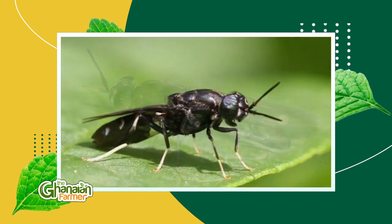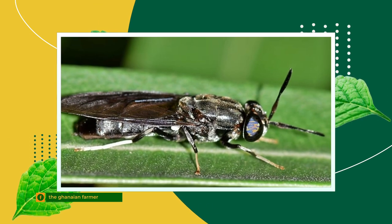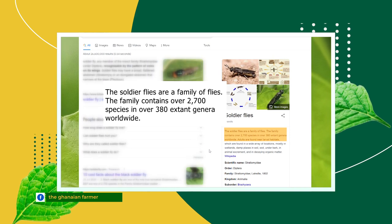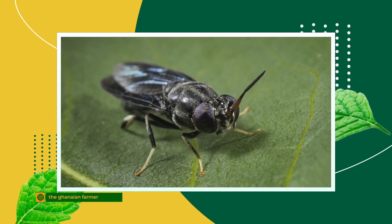The black soldier fly is a species originating from South America. Nowadays it is cosmopolitan, present across temperate climates in the Americas, Europe, Africa, and Asia. Its name comes from the color of the adult flies, which are black with metallic reflections.